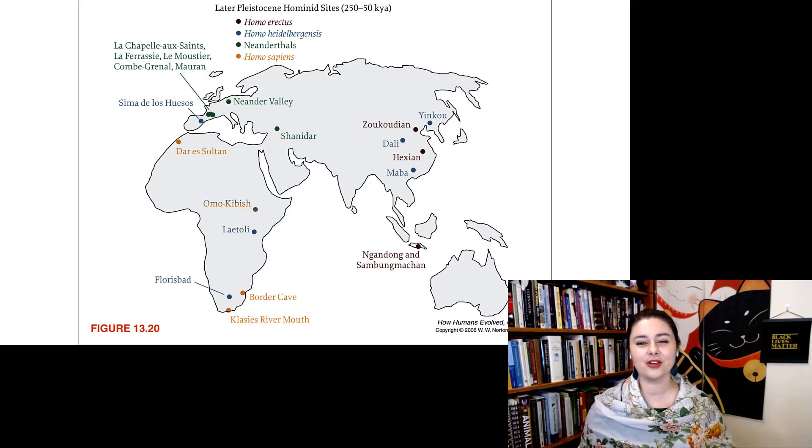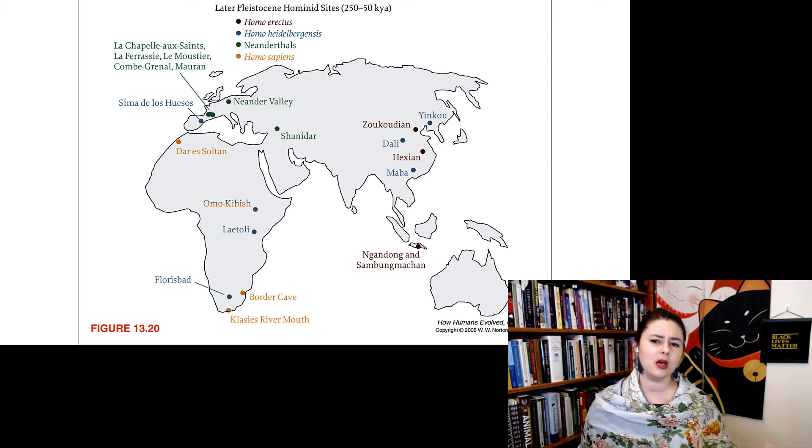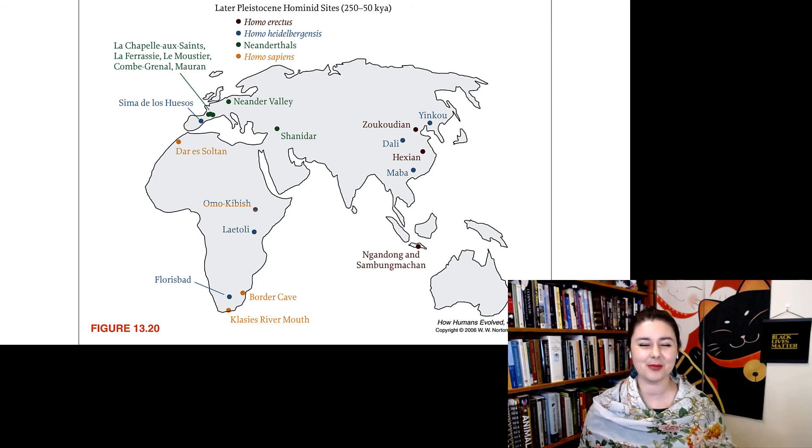Looking at the different species running around during this period: we still have some late-surviving Homo erectus at Zhoukoudian and Hexian in China, we're overlapping with the very earliest Homo sapiens in Africa, we have Neanderthals running around in Europe toward the end of this period, and we have Homo heidelbergensis or other named forms running around as well.